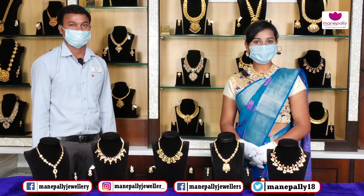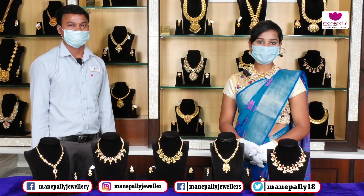Thank you so much for your beautiful collection. Friends, you have a number of collections, number of designs, income models. Kavali and Kodhe Tappakundi — Manipali Juniors.